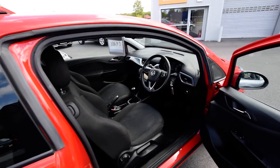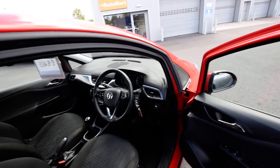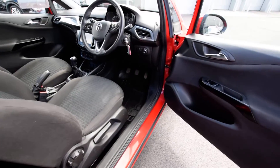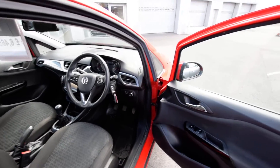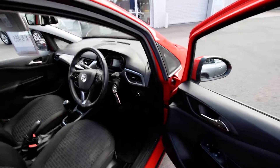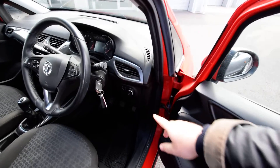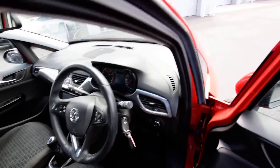Inside the vehicle, there are some nice extras on this one. Electric windows and electric mirrors are on here, automatic lights, and it has the Vauxhall IntelliLink system on this one.